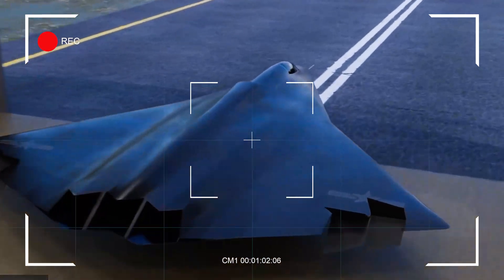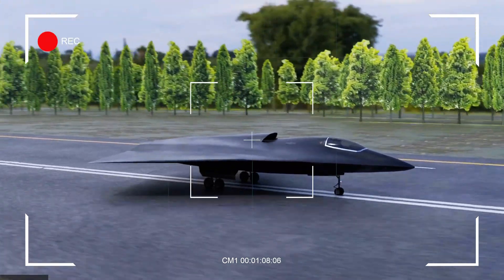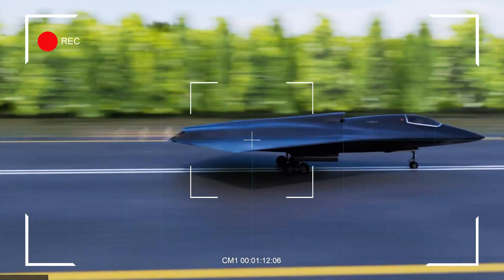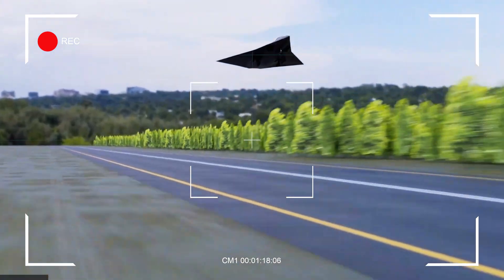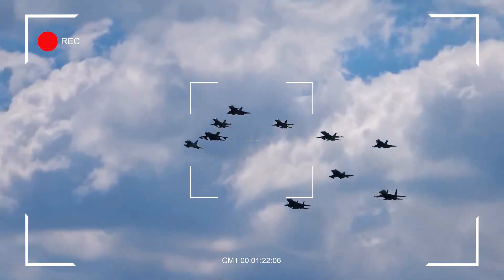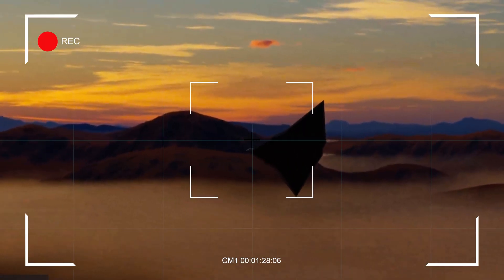What can the J-36 do? It has a long internal weapons bay. If the bay is narrow, it could carry air-to-air missiles like the PL-17, which can strike targets 400 kilometers away — perfect for taking out early warning planes or tankers. If the bay is deeper, it might hold 2,000-pound missiles for attacking ships or bases. It looks like there's no laser for close bombing, so the J-36 is built for long-distance strikes.